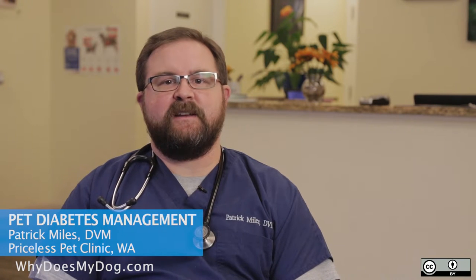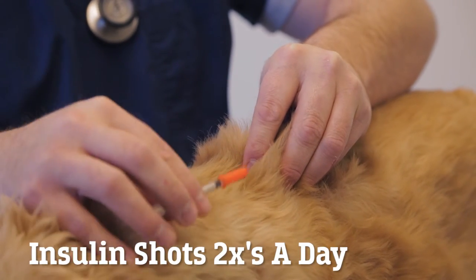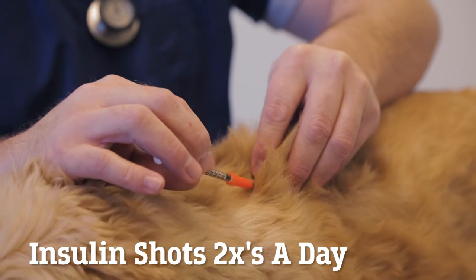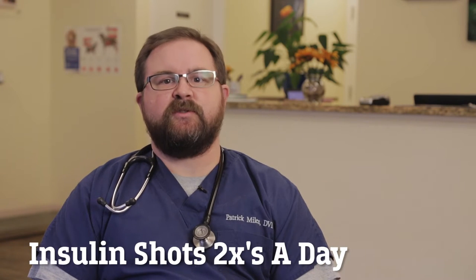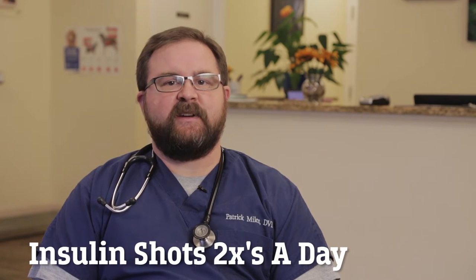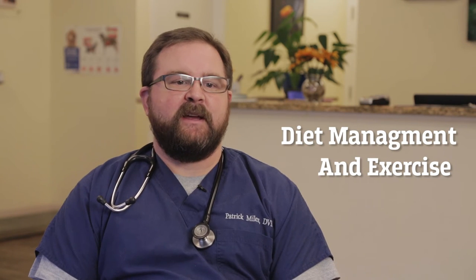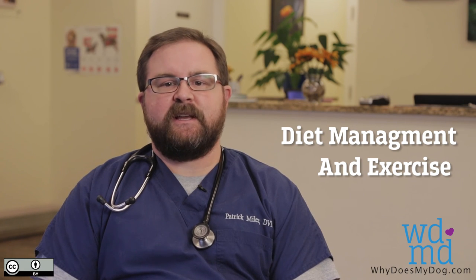In general, the management of diabetes mellitus in both dogs and cats entails a number of different aspects. First and foremost, it typically requires daily insulin injections. Sticking to consistent regiments of giving those insulin injections as close to a 12-hour increment is very, very important. The concurrent management may be diet control, exercise, just like in human medicine.